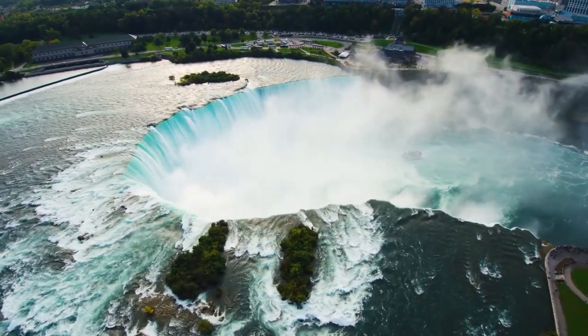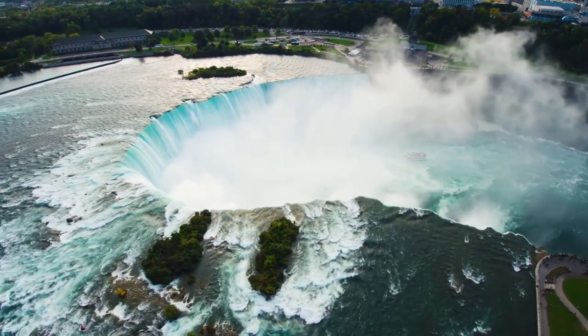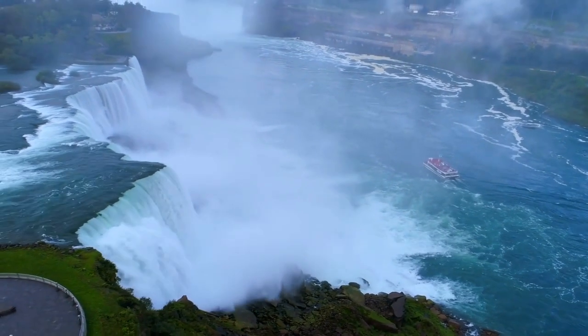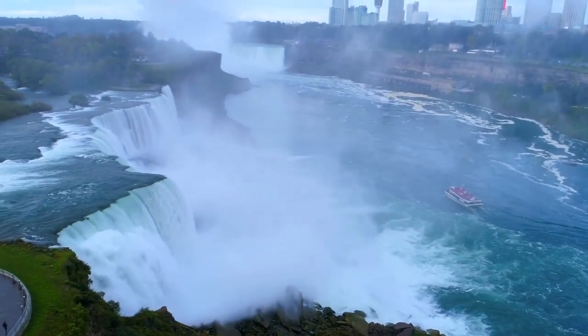And one of the world's greatest attractions that millions of tourists visit every year was back in business again. Magnificent and, in the end, invincible. As it should be.